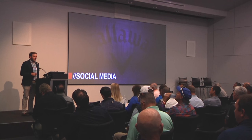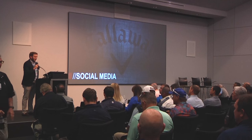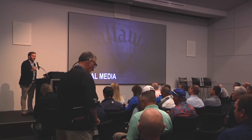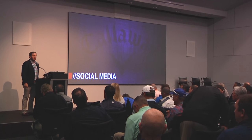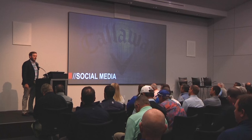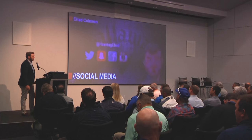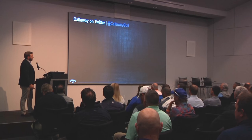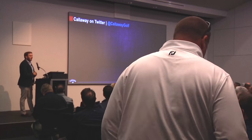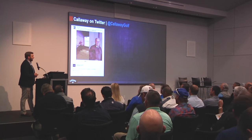I know if you're not on social or you're not active on it, it seems like a daunting task. So I wanted to give an overview of what we do on each channel that we're majorly active on, and then give you guys some tips on how to grow your business as well. We'll start with a couple of major platforms that Callaway is on that I manage on a daily basis — the first being Twitter.